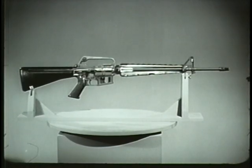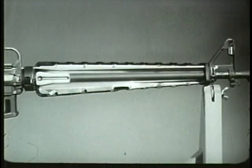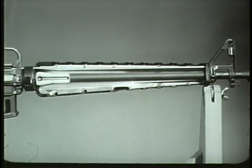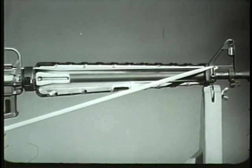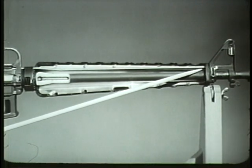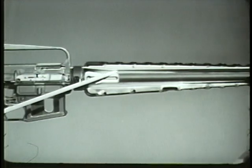Additional designs can be seen in this view. One of these is the gas operating system. When a round is fired, gas passes through a gas port located in the front upper surface of the barrel, and is directed through a gas tube back into the cylinder formed by the bolt and bolt carrier, causing the bolt carrier to move rearward.